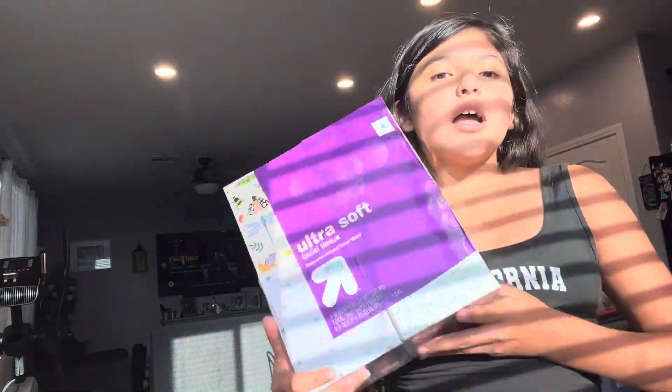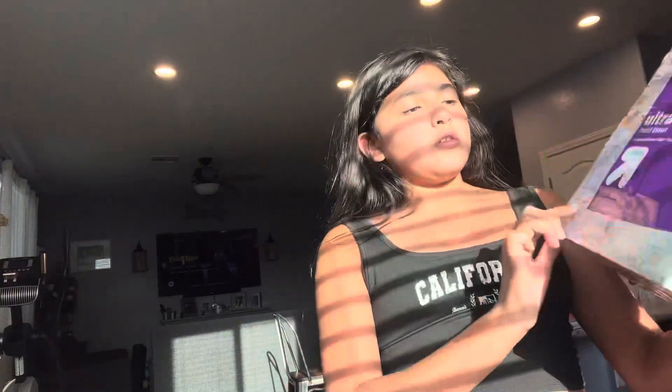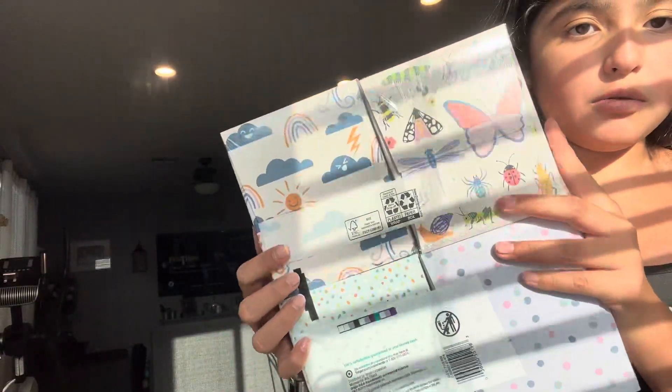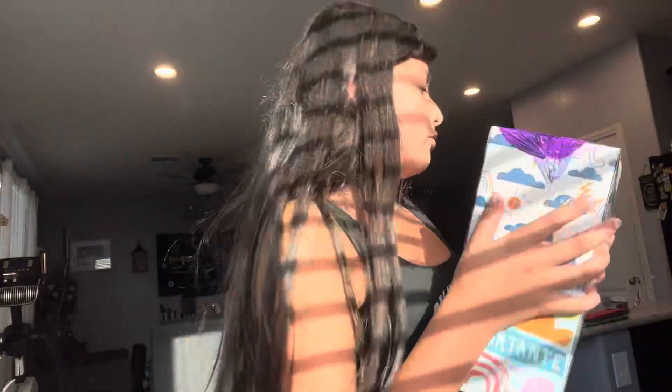I thought these were the Kleenex brand but they're actually the Target brand — and these are some ultra soft tissues compared to Kleenex brand. The designs are really cute: super cute butterflies, little rainstorms — super duper cute.